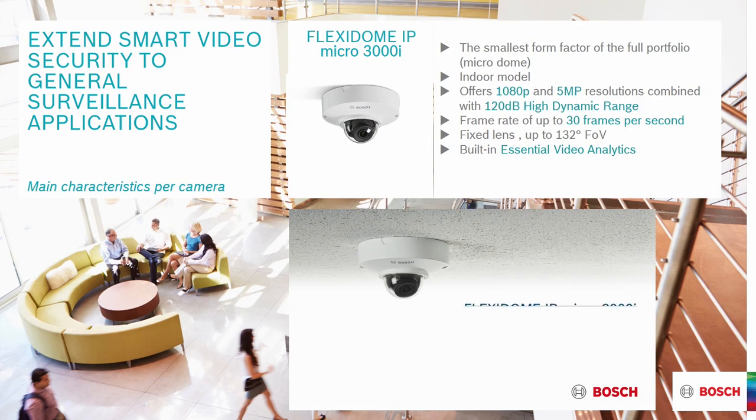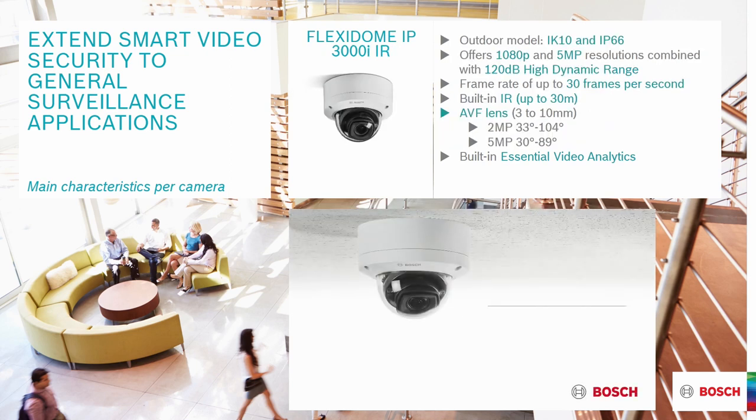Starting with the 3000i series, the micro dome is the smallest — a very small form factor. It comes in 1080p and 5 megapixel resolution, available in an HDR range mode up to 120 dB at 30 frames per second. Some models offer a very wide field of view up to 132 degrees, and it has built-in essential analytics.